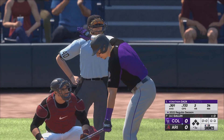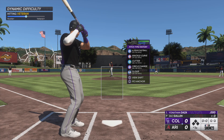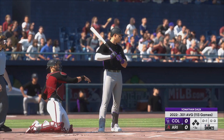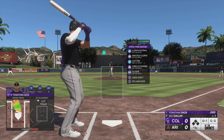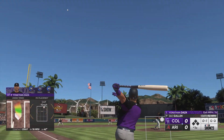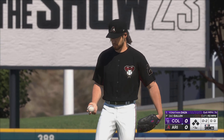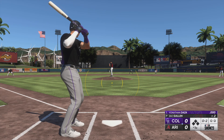Ready to go, and now it's going to be Yonathan Daza. Here's the line of the pitch — swings and misses, and we are underway. That one fouled off. 0-2 now.